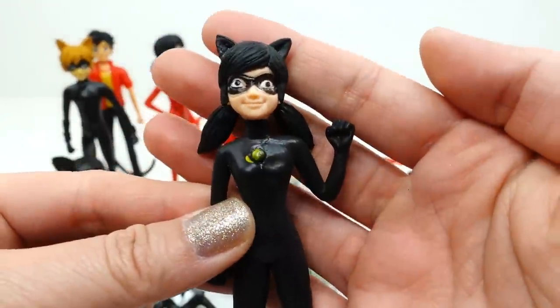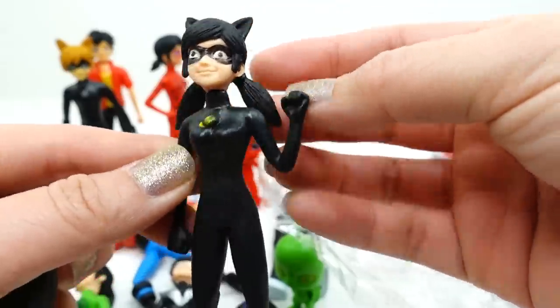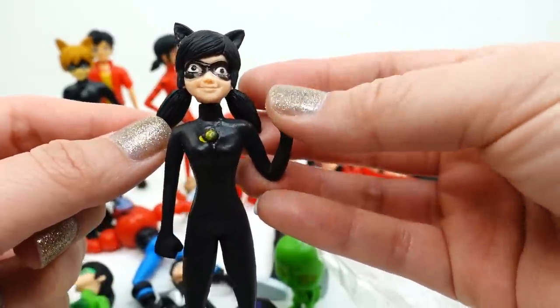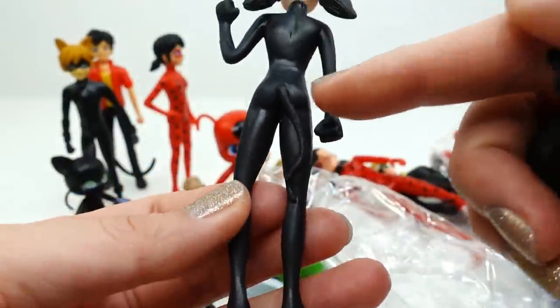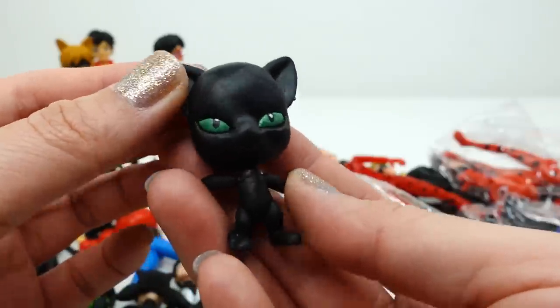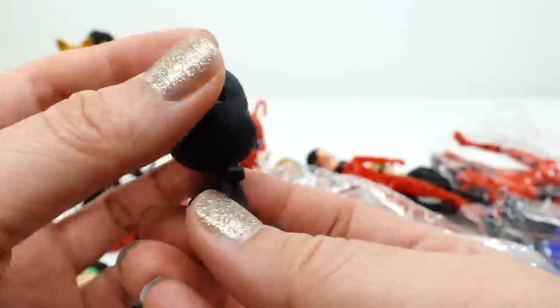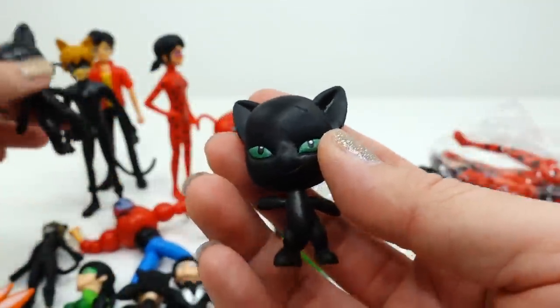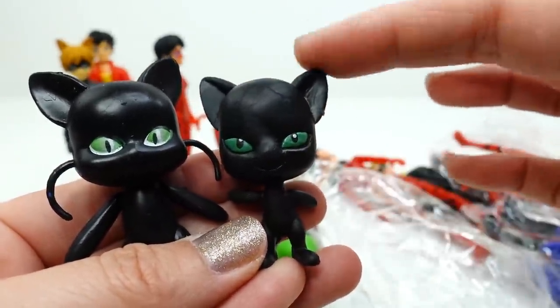Cat Noir here is also a female — so it's an all-female team! She looks kind of like Ladybug, with black hair and pigtails just like Ladybug's, and she's all black with a little bell and some ears. They didn't do a lot of details. For the tail, it looks like a real cat's tail instead of a belt. Here is Plagg — he is black like he's supposed to be, has green eyes, but his body is much bigger. I actually like this Plagg a little better.